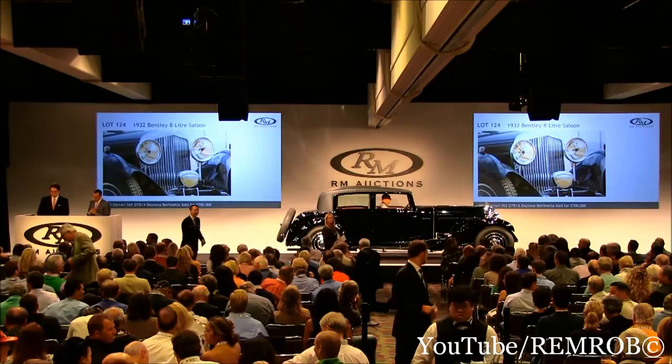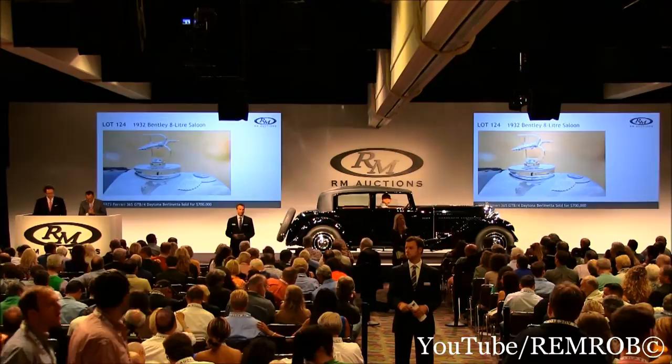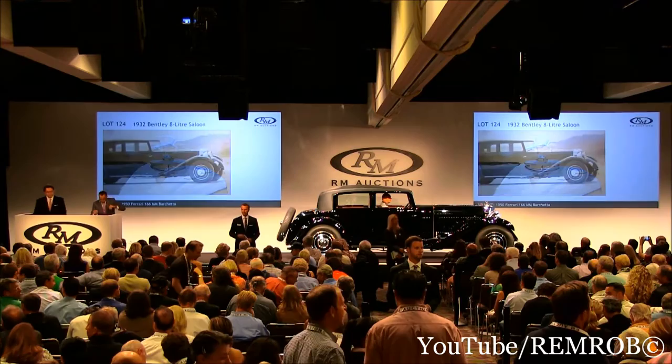This is unquestionably one of the finest 8L restorations we've ever had the pleasure of offering. Ladies and gentlemen, the Bentley 8L — a dominant force on the road. That's the best way to describe it. The Bentley 8L, ladies and gentlemen. Let's have the bidding here at $300,000 now.